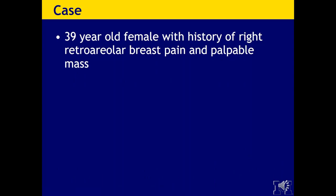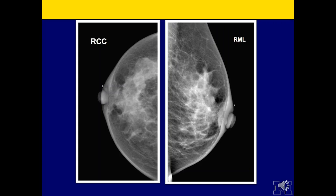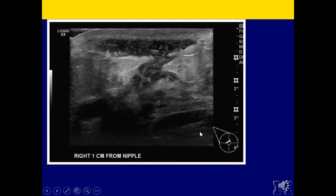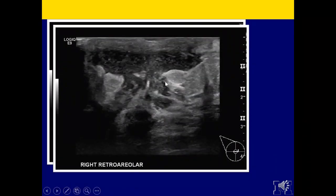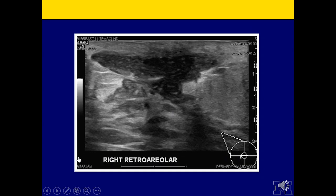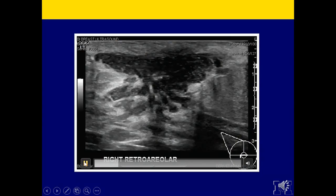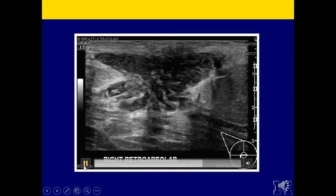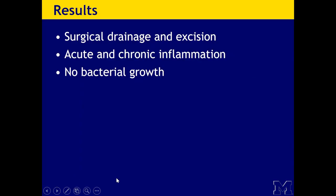Here's a 39-year-old female with a history of right retroareolar breast pain and a palpable mass. On mammography, you can see skin thickening and increased density immediately in the retroareolar right breast. On ultrasound, just below the nipple there is an irregular, complicated, hypoechoic fluid collection with peripheral increased vascularity but no internal vascularity. Fluid movement was also demonstrated. This patient went on to have surgical drainage and excision, which came back with acute and chronic inflammation and no bacterial growth.